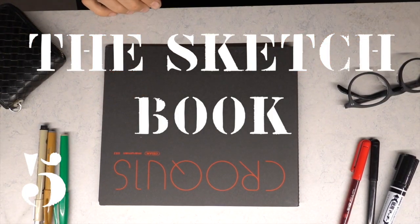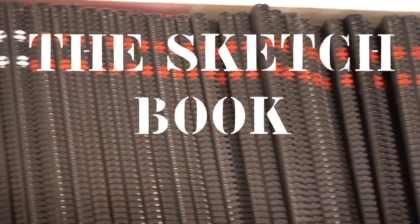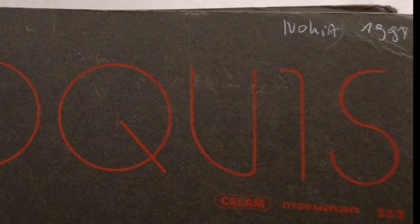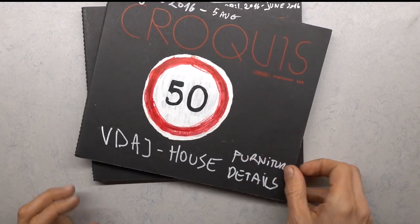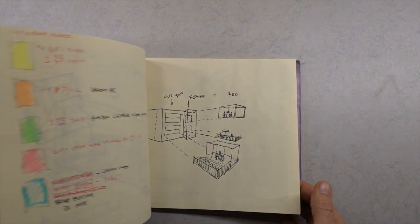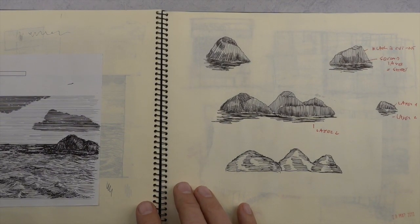I have been very consistent in using the Japanese Koki sketchbooks. I have used them for over 20 years now, since I started my company. I like the feel of the paper.